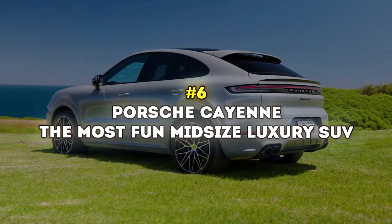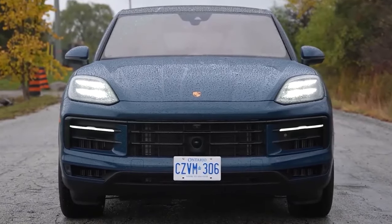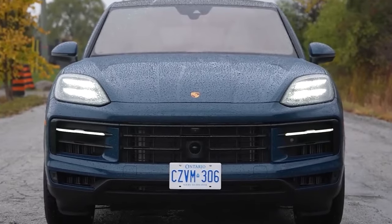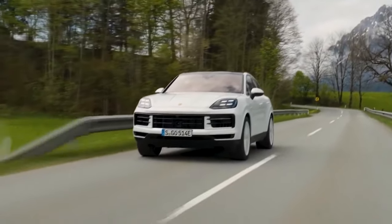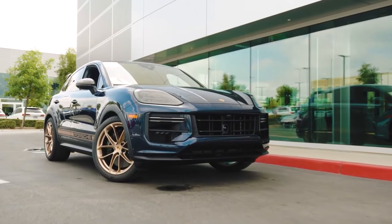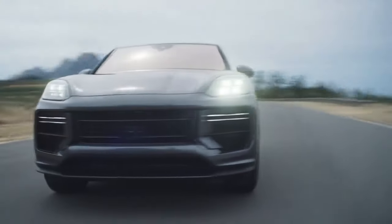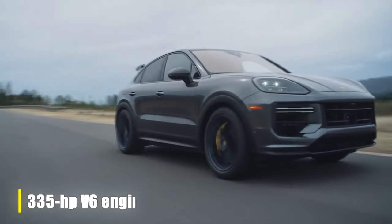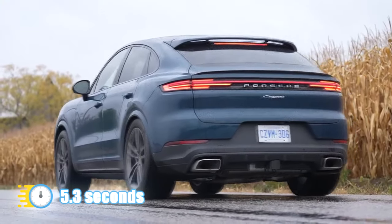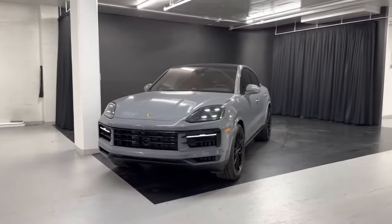Number 6: Porsche Cayenne – The Most Fun Midsize Luxury SUV. Since we're in luxury midsize SUV territory, we shouldn't exclude the Porsche Cayenne, a genuine athlete in the midsize SUV world. Simply put, the Cayenne is a 911 in an SUV body. Maybe the exterior looks a bit debatable, but once you step behind the wheel, you'll be amazed at how quick and athletic such a large SUV feels. Even the base 335-horsepower V6 engine can go from 0 to 60 miles an hour in 5.3 seconds. The transmission is very clever, putting the power down when you need it, and the handling is just perfect.